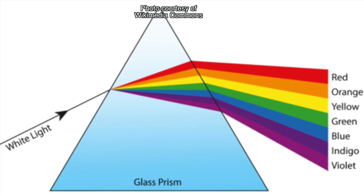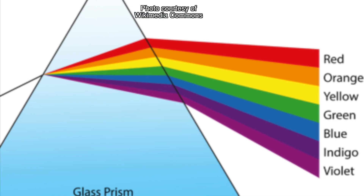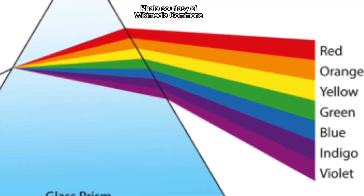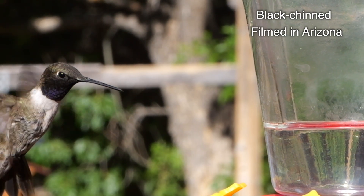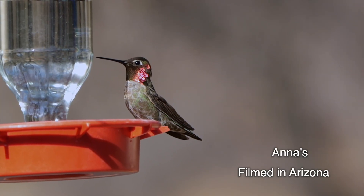Now, you probably know that prisms are transparent objects like water or glass that turn any light flooding through them into the colors of the rainbow. The shape and thickness of every prism dictates what colors are going to come out the other side.